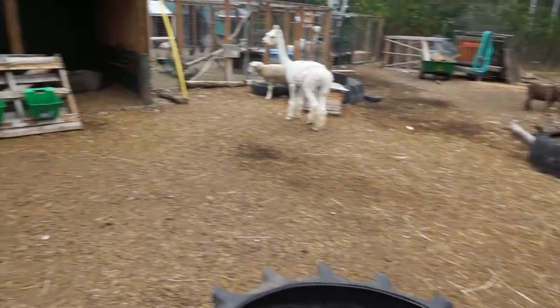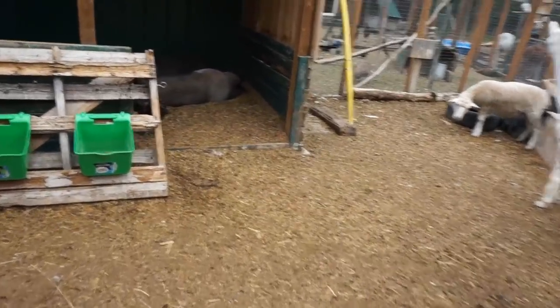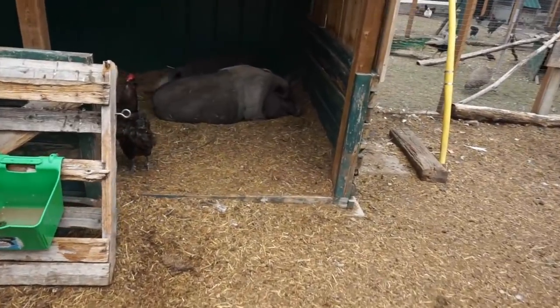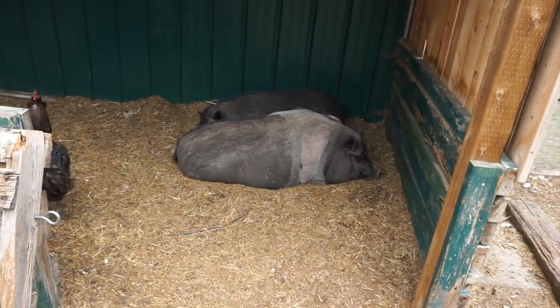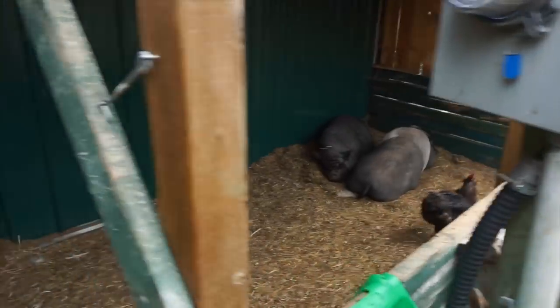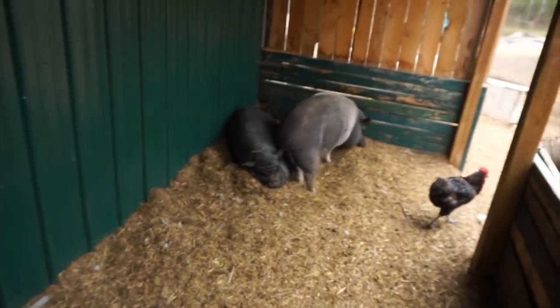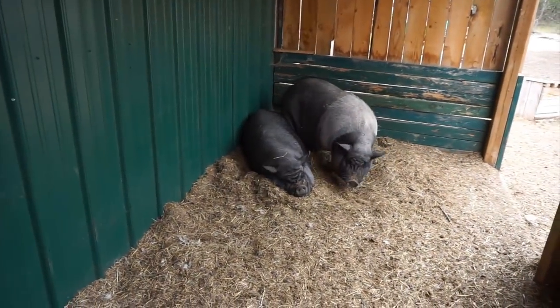So who do we have out in the yard? We have Petey and Piper. They know their names. They're having their afternoon nap. These are our two pot-bellied pigs. They used to live at a restaurant where they acted as the garburator — whenever they had extra food, they would just throw it out to them and they got extremely fat.